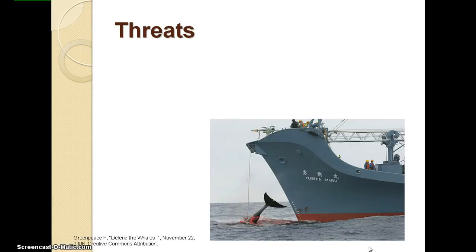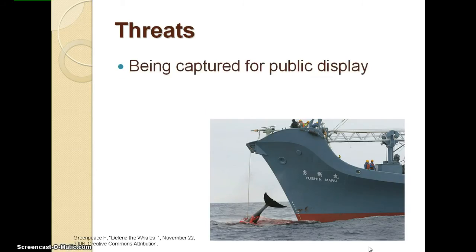Some threats to the killer whale include being captured for public display, such as in an aquarium. Orca whales are also hunted for their blubber and oil. It is now against the law to hunt killer whales, but sadly it is still done. Pollution is also a threat.